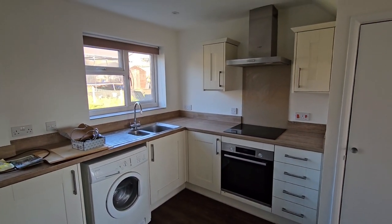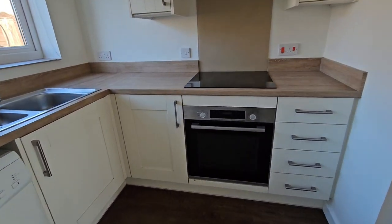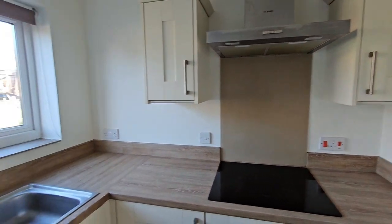A spacious and modern fitted kitchen, with a good range of eye and base level storage cupboards. There's an electric oven, hob and extractor hood, space for a washing machine, and space for a fridge freezer.